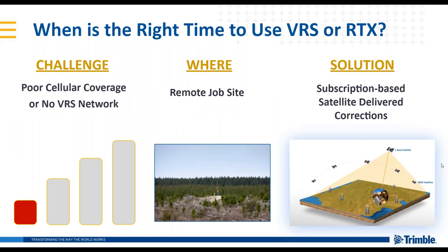Another challenge is the lack of cellular coverage or a lack of VRS network availability. As mentioned, VRS is regionally available and requires a cellular or internet connection. Therefore, if you're in a remote area or a job site where VRS is not available, a network hasn't been established, or your cellular connection is poor or non-existent, the solution can be satellite-delivered RTX corrections.